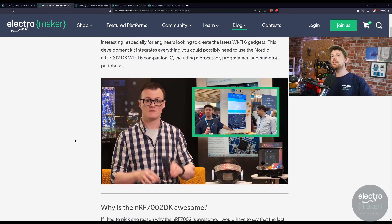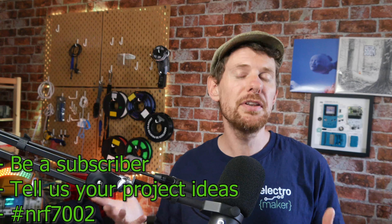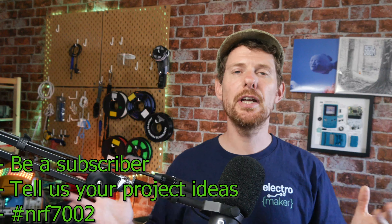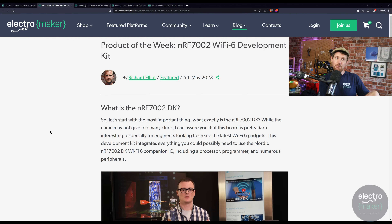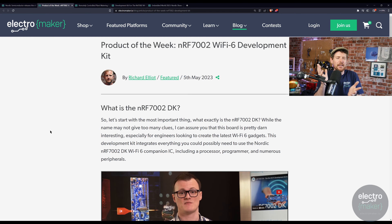The bit several of you will be interested in: how can you win one of these? It's really quite simple — make sure you're subscribed to this YouTube channel, tell us in the comments what you would do if you won this development kit, and leave the hashtag NRF7002 — all one word. On next week's show we'll pick the winner. Good luck to everyone who enters. The NRF7002 looks really interesting — it's one of the chips I had the least time to play with before I had to give my sample away.